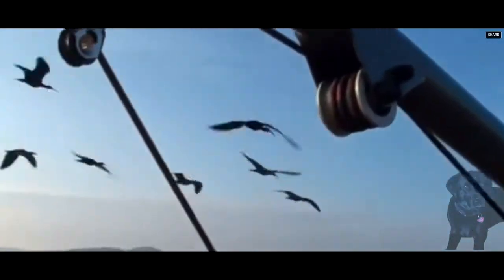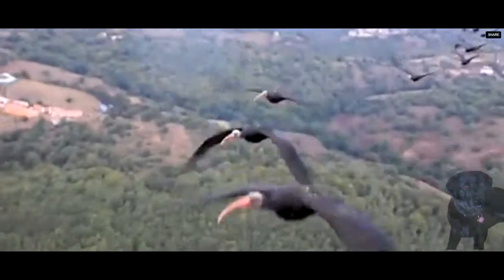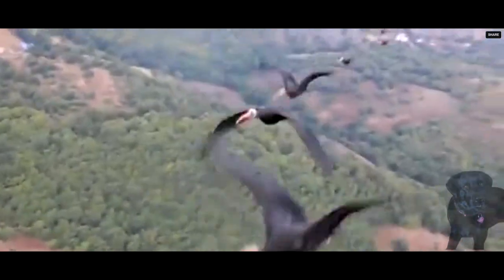It's a question that has puzzled scientists for centuries: why do some bird species fly in a V-shaped formation? The answer is to save energy, according to researchers at Britain's Royal Veterinary College.